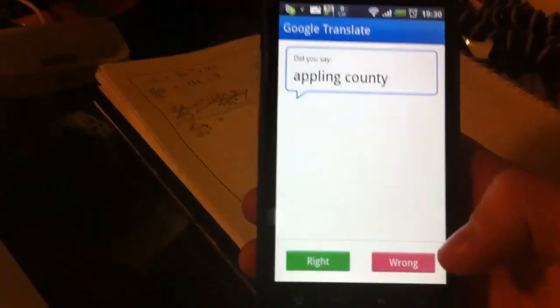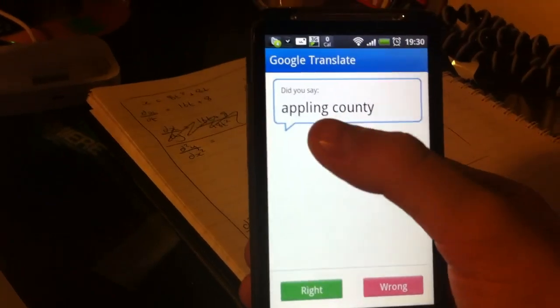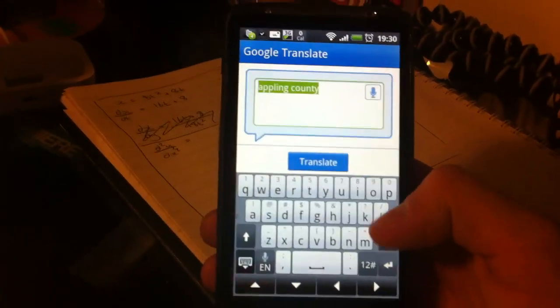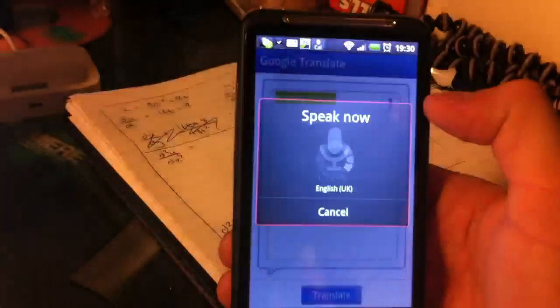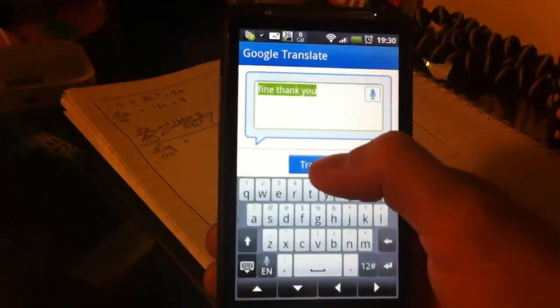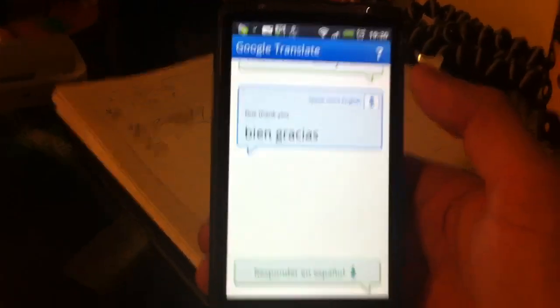And if you got it wrong — because I said 'a' before I started speaking — it came up wrong. So we can go back to speech: 'Fine, thank you.' That's come up correct this time, so we can click translate. 'Bien, gracias.'